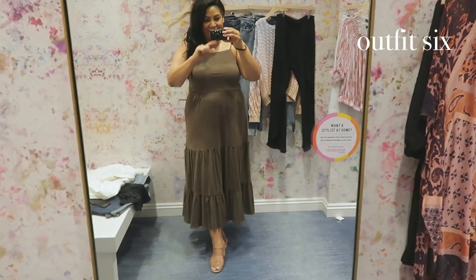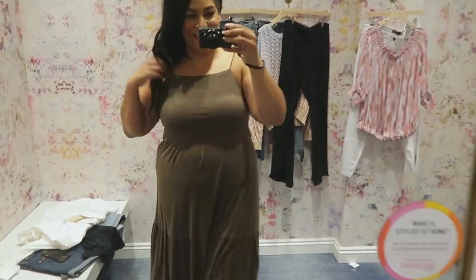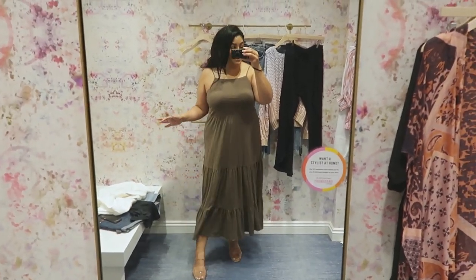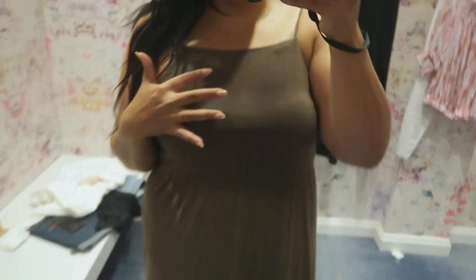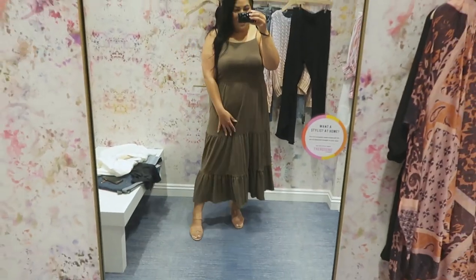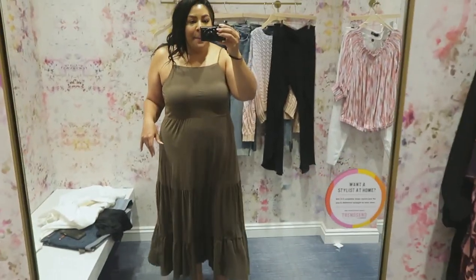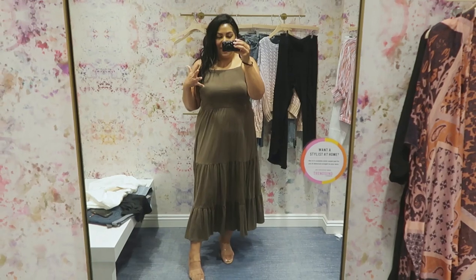I randomly saw this on the dressing room rack and immediately snagged it because it was a large. I am obsessed — I'm definitely leaving with it. It is gorgeous, very similar to the black one, but it's that beautiful olive color that's coming back in a really big way. It's going to be perfect going into fall. I feel like this is a year-round dress. It's super lightweight and it's by Z Supply — I wear a large in Z Supply.